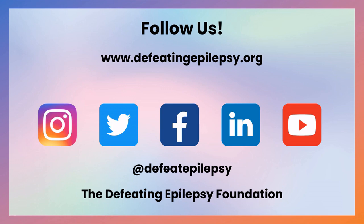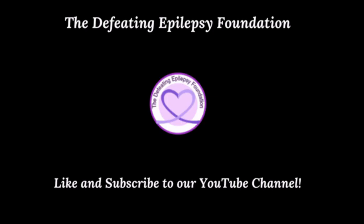Please like and subscribe to our YouTube channel and follow us on our social media pages. We would love to hear from you. Leave a comment below or email us at info@defeatingepilepsy.org. Thank you for your support and together we will defeat epilepsy. Check out our other great videos and subscribe today. You have the power to defeat epilepsy.